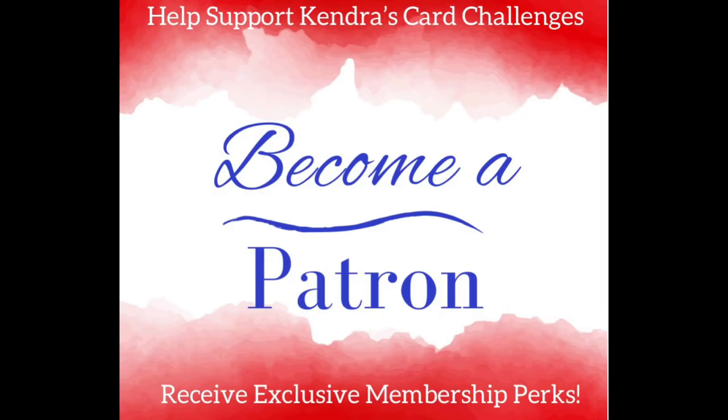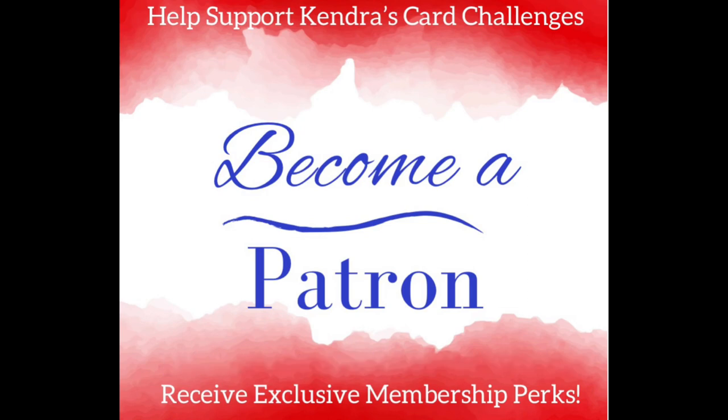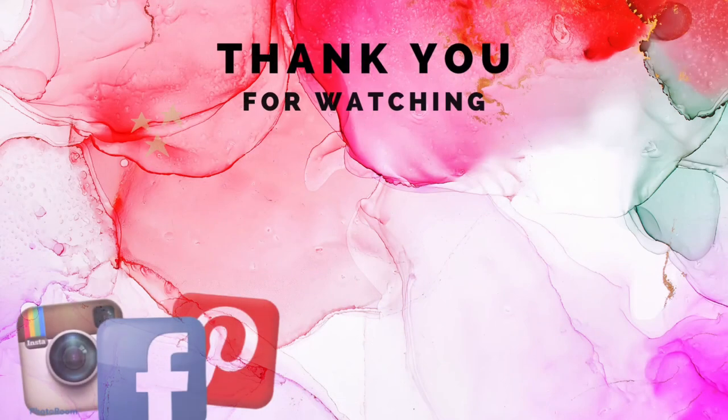Remember, you can cancel at any time. I will place the link to my Patreon page in the description also. Congratulations again to all of the winners. Thank you so much for watching, I hope you have a wonderful day. Happy crafting!